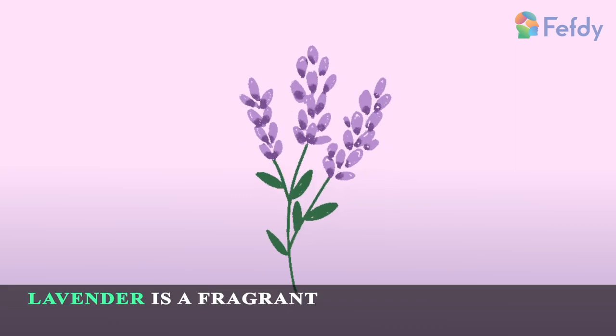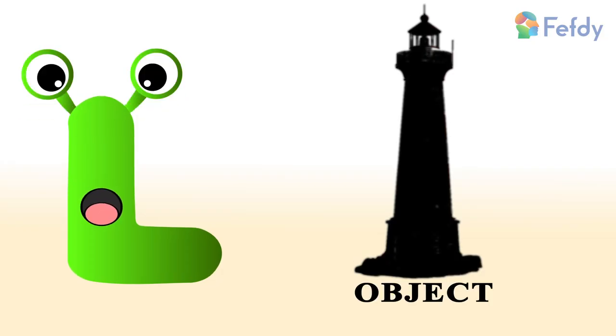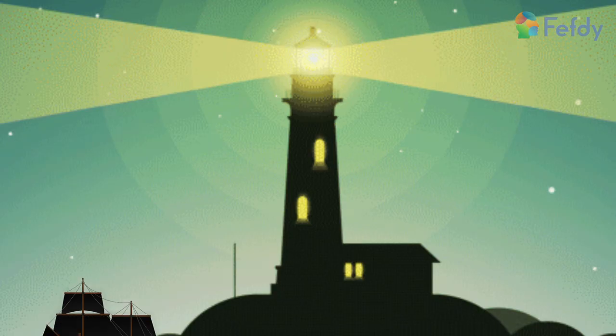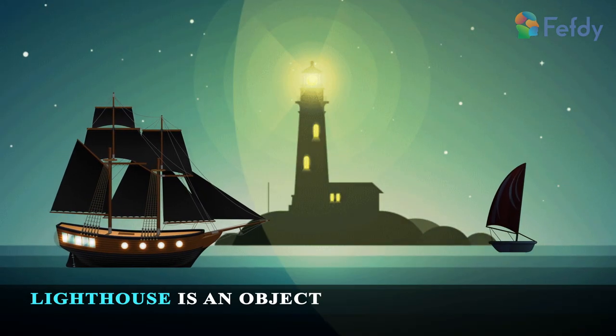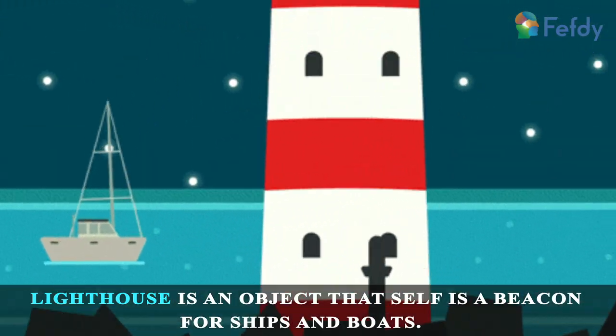is a fragrant herb commonly used for its soothing aroma. Object: lighthouse. A lighthouse is an object that serves as a beacon for ships and boats — it's almost like a traffic signal.